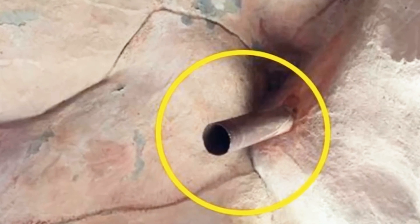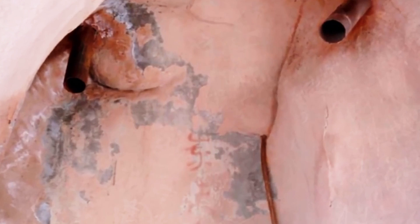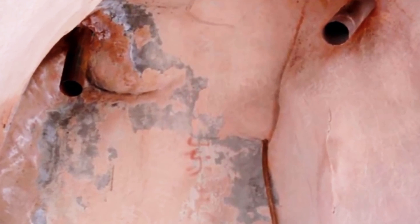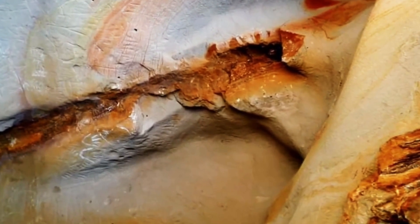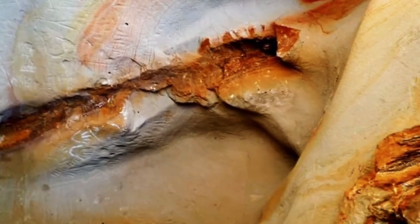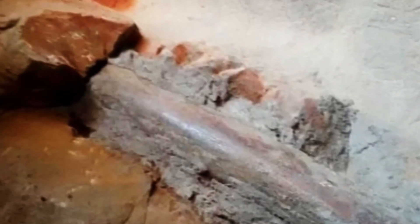While some pipes go deep into the mountain, others go into a nearby saltwater lake. There are more pipes in this lake and more running east-west along the shore. The larger pipes measure 40 centimeters wide and have a uniform size. What makes this even more interesting is that these are all on purpose.